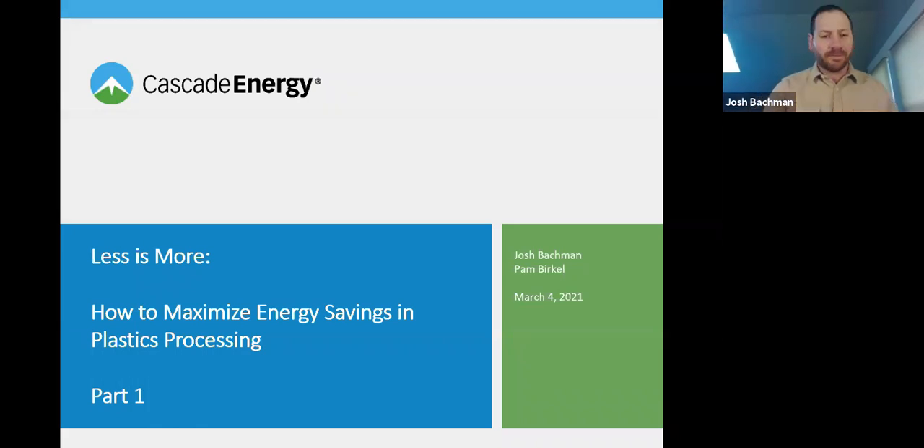Thank you, Conor, for the nice introduction, and thank you to SPE for the opportunity to present today. We'll talk about our experience working with several plastics plants, finding opportunities where energy is being wasted, figuring out what we can do to capitalize on those opportunities, cut energy waste, deliver cost savings to plastics plants, and tapping into utility programs that provide funding for cascade to work with plastic plants and also provide funding for plants to implement projects to offset the cost of improving energy efficiency.